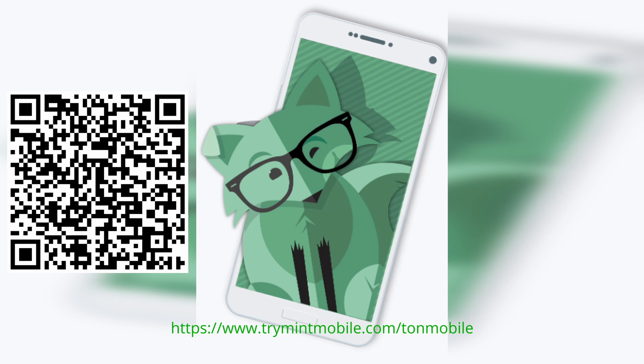Before we jump into Day 5 in the life of the Pixel 8, just want to give a quick shoutout to our partner at Mint Mobile. They currently offer 5G plans for as low as $15 a month, so make sure to check them out in the description below — it's really going to help out the channel.